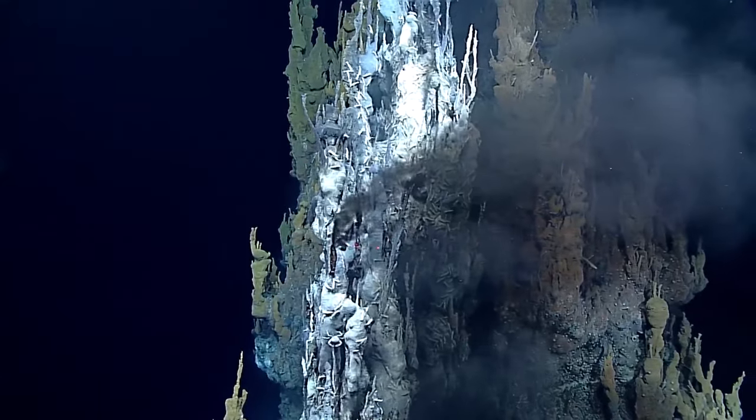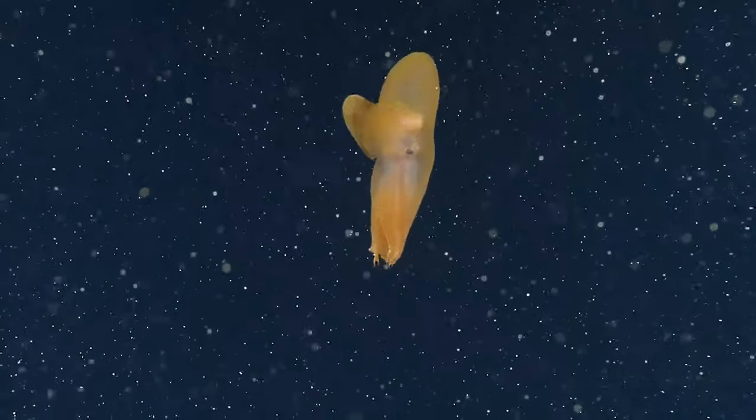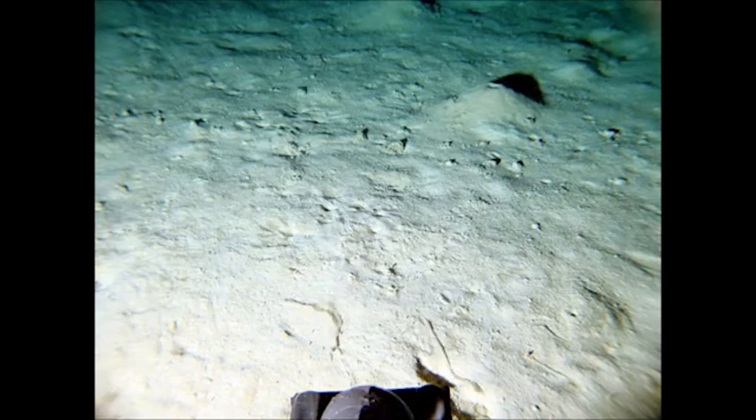Life on abyssal plains is defined by one main problem: finding food. At these depths there's no light available for photosynthesis, so the food chain has to start in two different ways. You can either get food from chemosynthesis at hydrothermal vents, or you can depend on garbage from above. When organisms in the sunlit water above die or excrete waste, it slowly sinks down to the benthic zone. Occasionally a very large animal will die, but the majority of this food is tiny particles known as marine snow. The supply of marine snow is tightly linked to the seasons, because during spring and summer massive blooms of plankton explode at the surface, and as the marine snow falls it creates a thick layer on the bottom almost like a carpet which benthic animals can take advantage of.